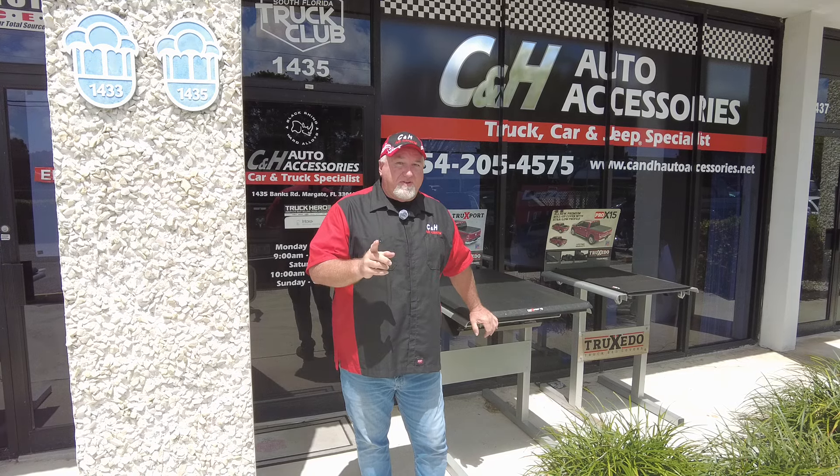Hey, it's Chris again with CNH Auto Accessories coming from sunny Margate, Florida. Today we're doing a video of something we didn't do. Why am I doing a video on something we did not do? Well, come over and you'll see what I'm talking about.